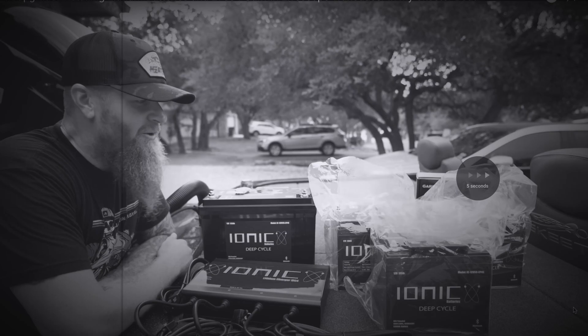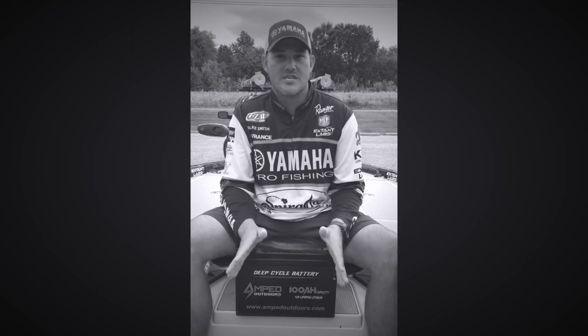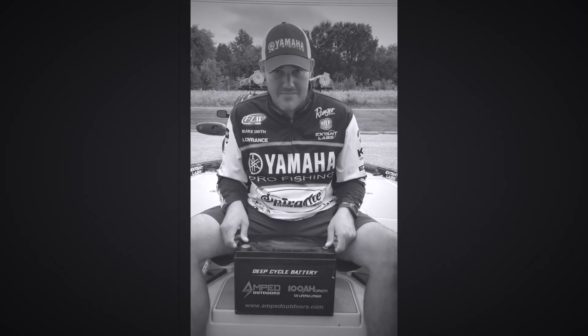Badass setup. Powerhouse Lithium. So as you guys can see, we went with Ionic Lithium. I have switched this year to Amped Outdoors Lithium batteries.